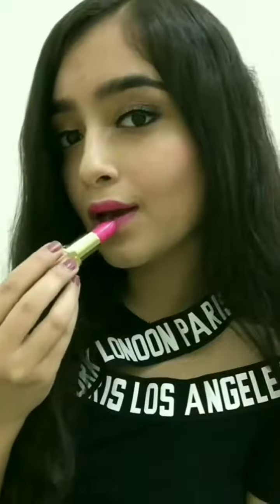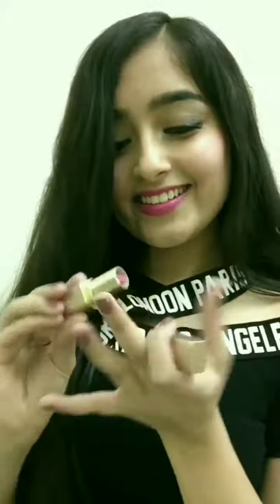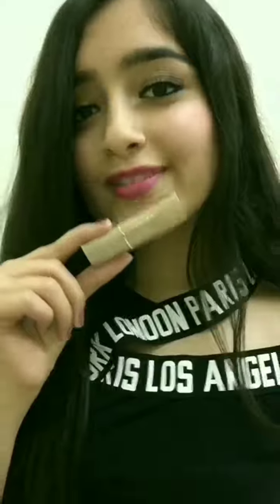This product is available on Bulbul shop right now and Bulbul gives Rs 55 off on first purchases. To shop this product click on the link in my file. Bye guys!